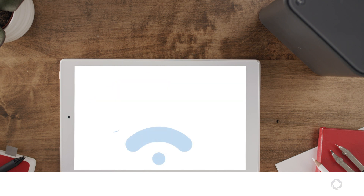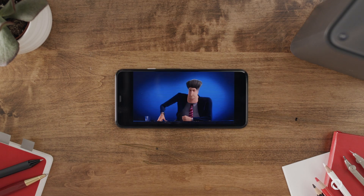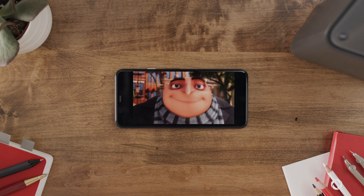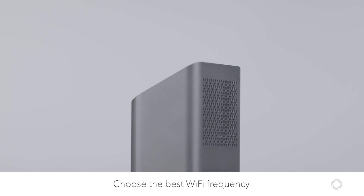The closer your device is to your modem, the stronger the Wi-Fi signal. This is especially important for activities like watching Ignite TV or video streaming, which need more speed than sending emails or web surfing. Connecting to the best Wi-Fi frequency can further help maximize your Wi-Fi.